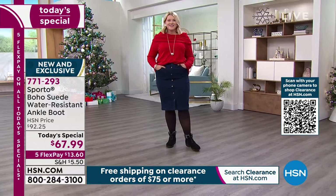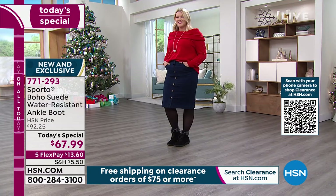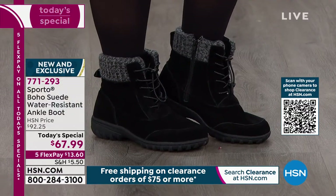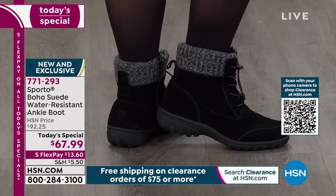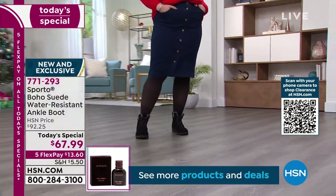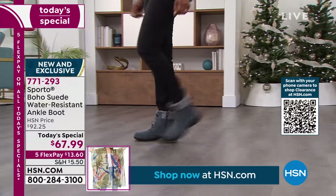If black is what you want, go ahead and order it before your size is gone. Normal price on these would be $92.25; today we've got them as a today's special for one day only at $67.99, and they're on flex pay. Do not miss out.